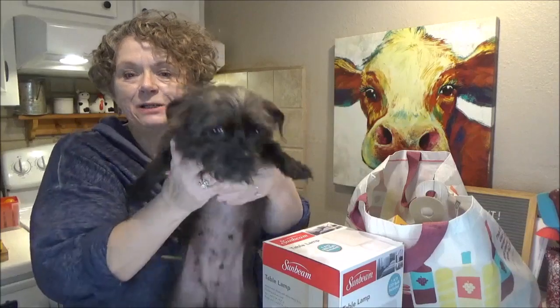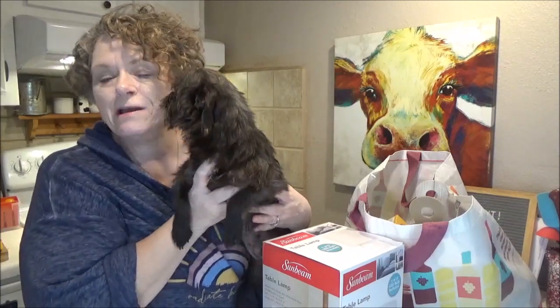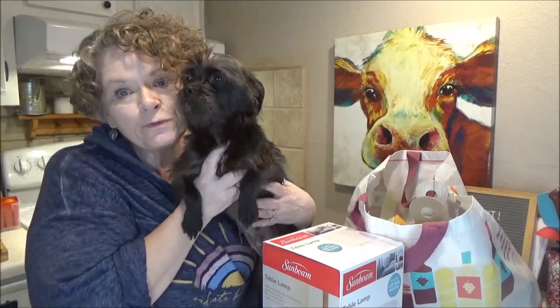Hey everybody, it's me, Sissy, and today I have a special guest with us. This is Little Miss Munchkin. She's a little wire-haired terrier, and I got her from our local SPCA, and she's going to be my new little fur baby.